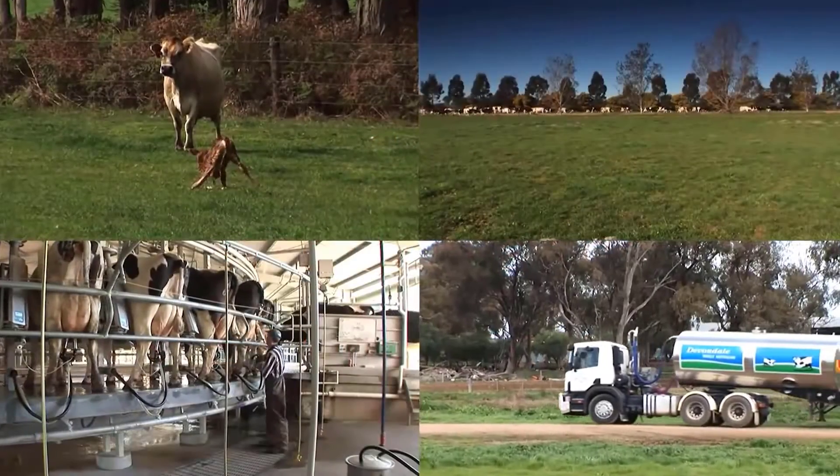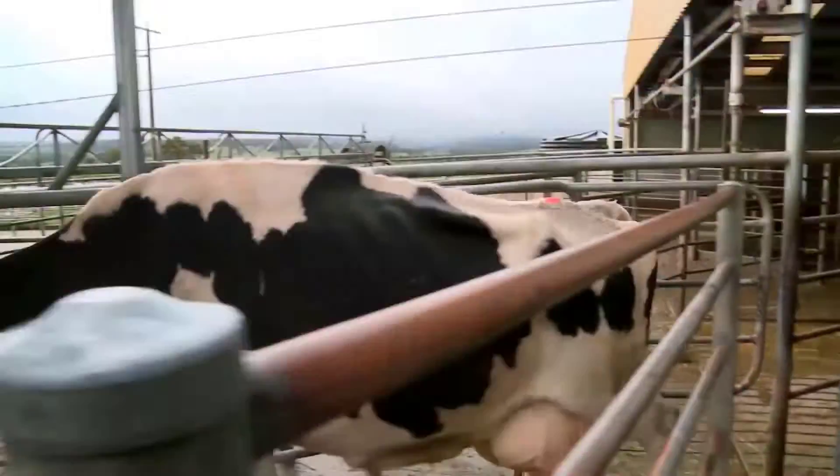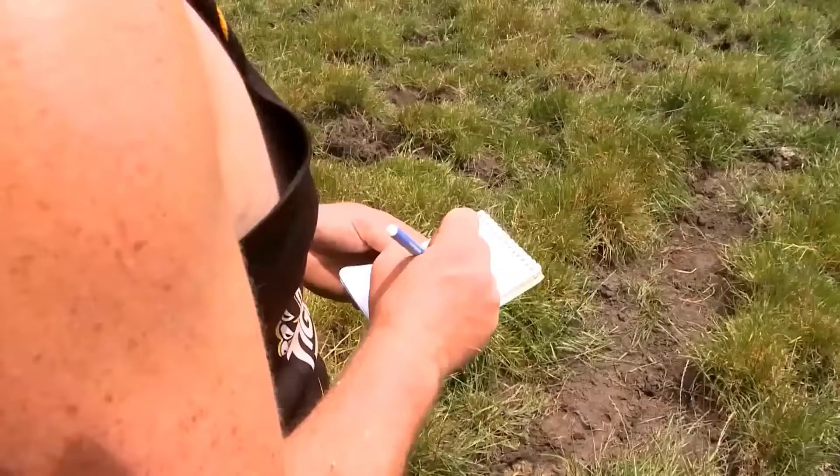All dairy farmers place a high priority in getting their cows in calf. Almost all Australian dairy farmers use artificial insemination, or AI. Success in AI depends on good heat detection.